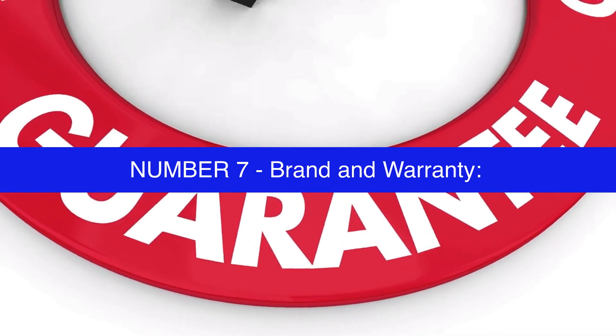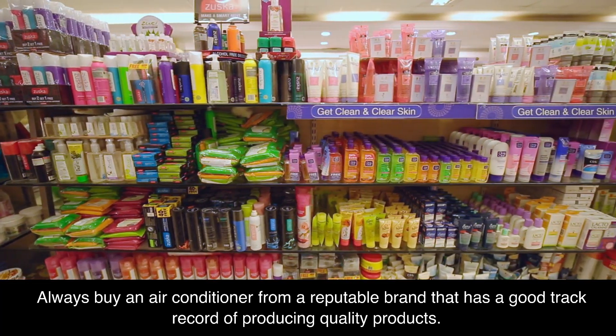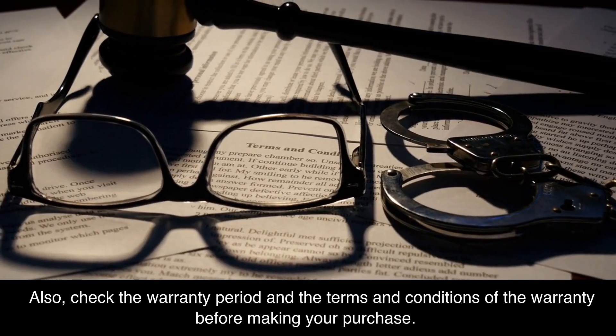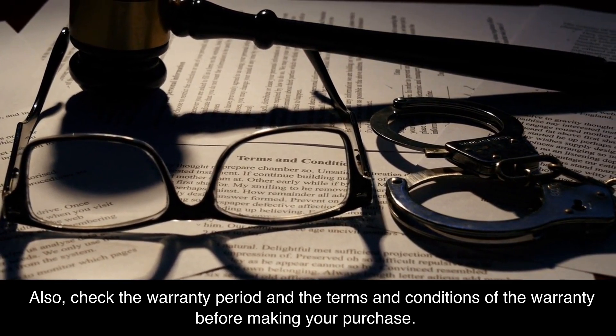Number 7: brand and warranty. Always buy an air conditioner from a reputable brand that has a good track record of producing quality products. Also, check the warranty period and the terms and conditions of the warranty before making your purchase.